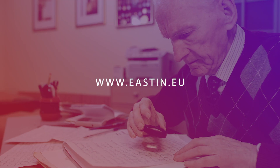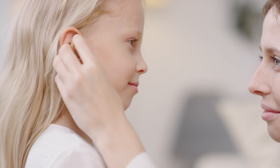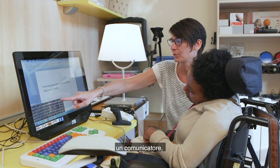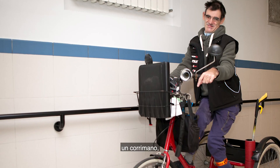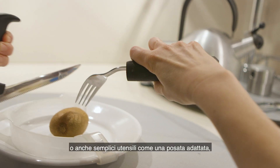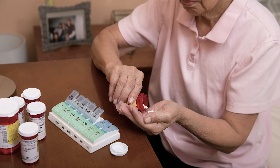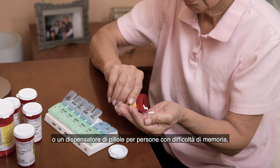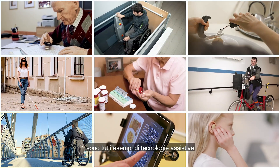A wheelchair, a magnifier, a white stick, a hearing aid, a communicator, a stair climber, a wall-installed grab rail, or even a simple tool such as an adapted fork or chopstick, or a pill organizer for people who have memory difficulties — are all examples of assistive technologies.